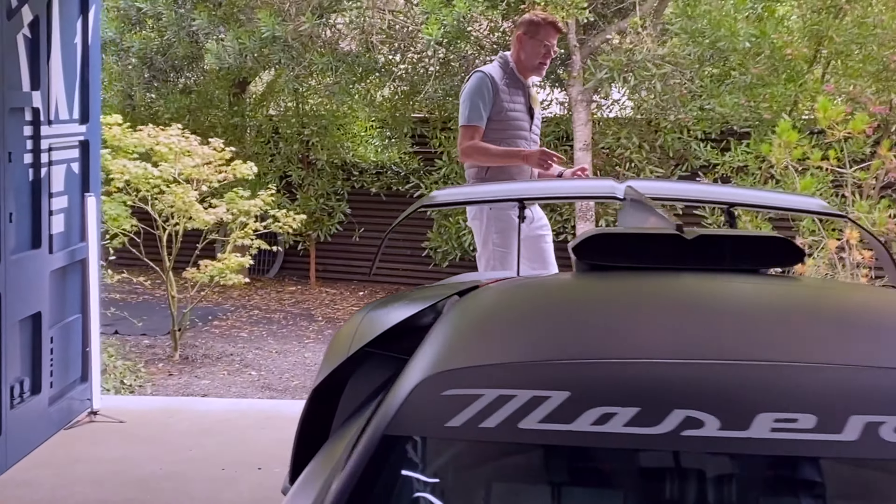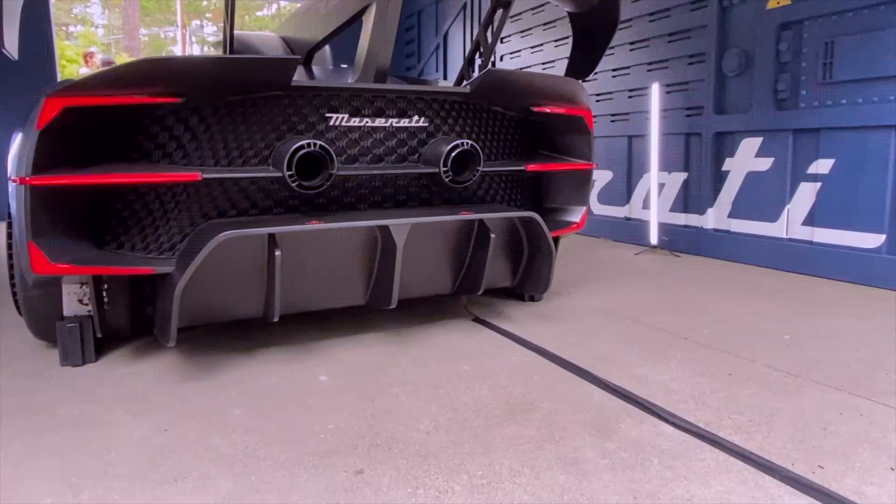One striking detail are the taillights. You see that they're coming in from both sides and they're reminiscent of the shape of a trident. For us, the trident is not just a logo — it's the weapon of a god. It's the weapon of Neptune.